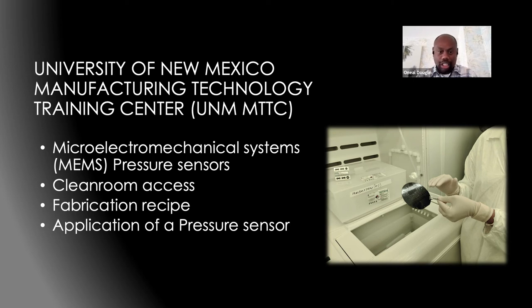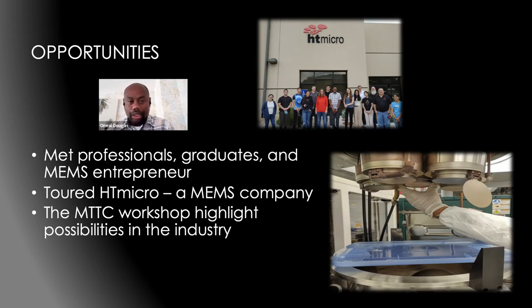Making a pressure sensor requires several steps: applying chemicals, temperature changes, masking, etching in silicon, and set time for each step to achieve the final outcome. Pressure sensors can be used in automotive, medical, aviation, and other applications. In New Mexico, we also met professionals and graduates researching in microelectronics, micro-electromechanical systems, and entrepreneurial manufacturing and selling MEMS. We toured HD Micro, seeing the complete fabrication and testing of MEMS. The MTTC workshop highlighted industry possibilities — personnel are needed to fabricate MEMS, maintain the clean room, and operate equipment, with qualifications ranging from certification to undergraduate to graduate level.